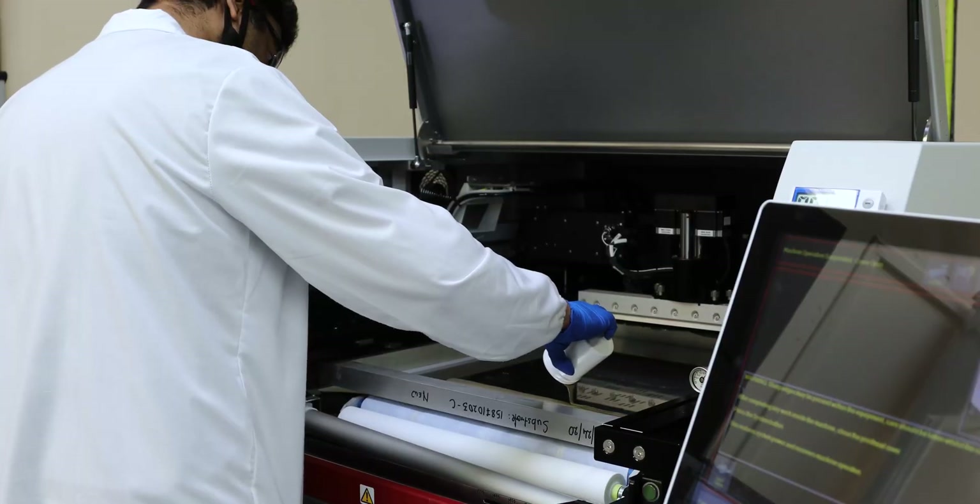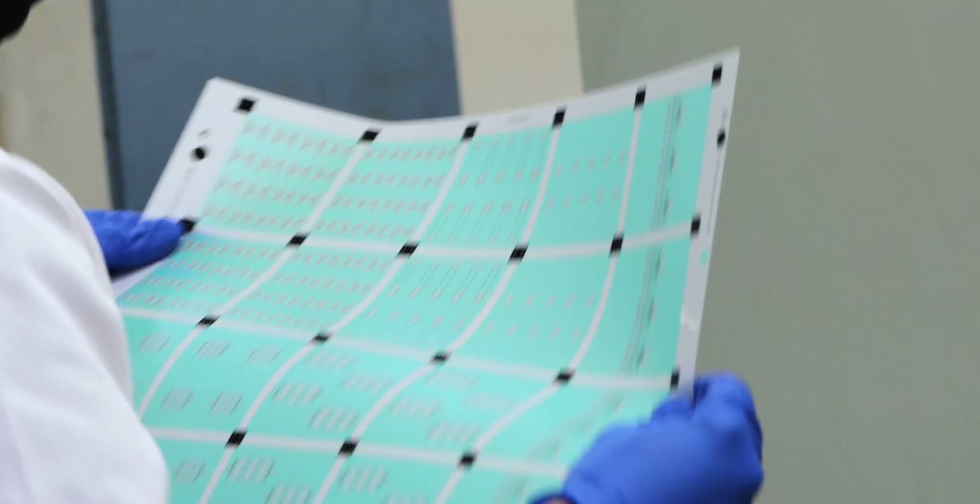Our technology works extremely well in high volume production. We create productivity, and we've been able to eliminate a variety of steps, things such as underfilling,